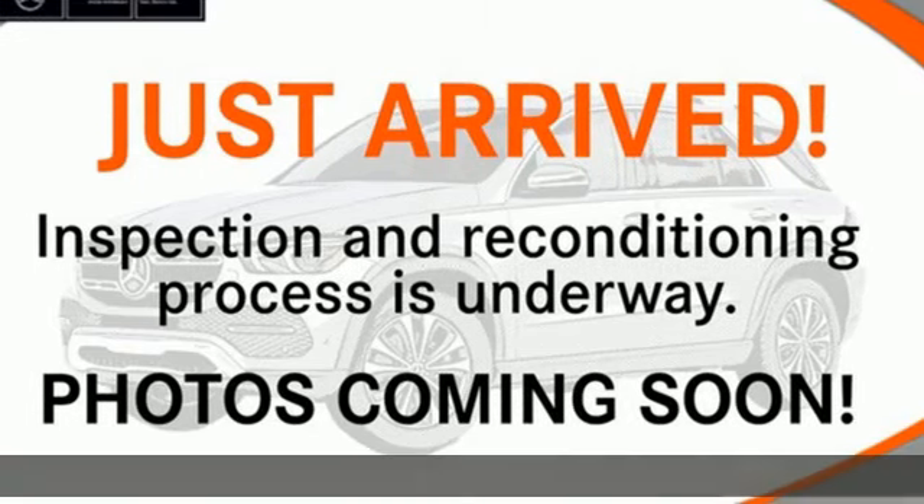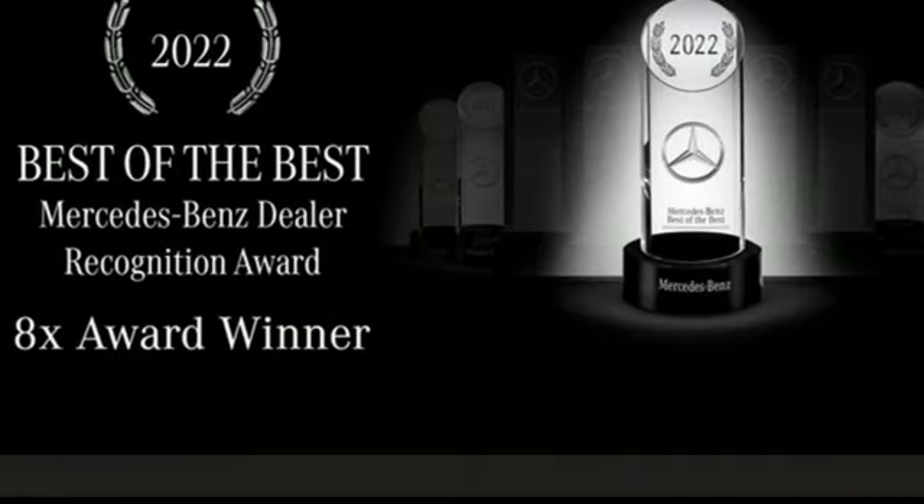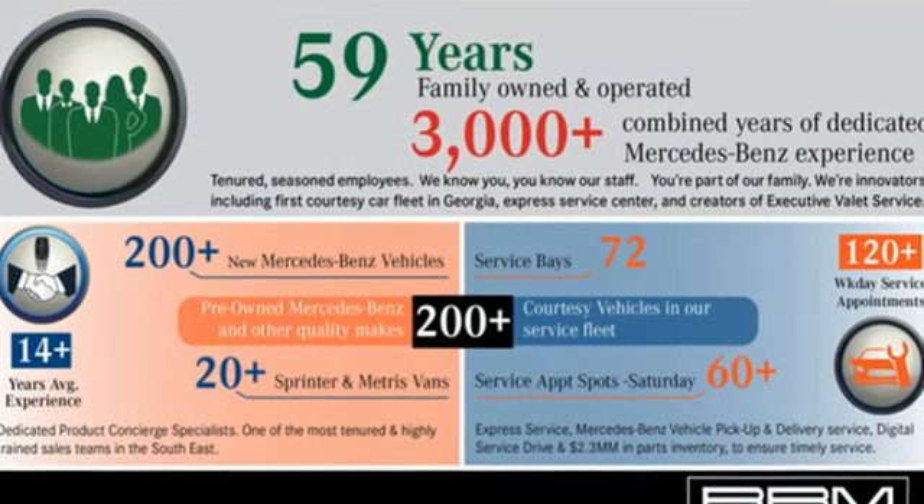It's a certified 2023 Mercedes-Benz GLC. Corners are traded in for curves. The GLC has emerged with a C-Class-inspired cabin and sophistication, and a little taste for the wild.